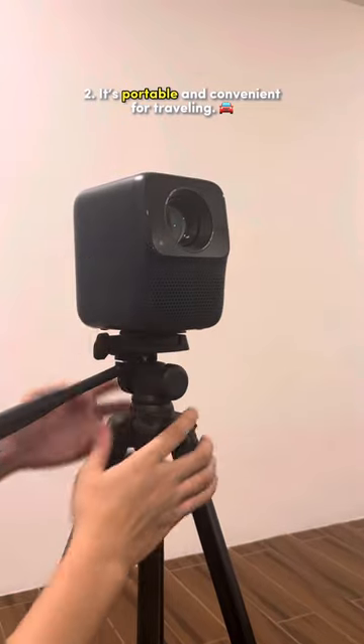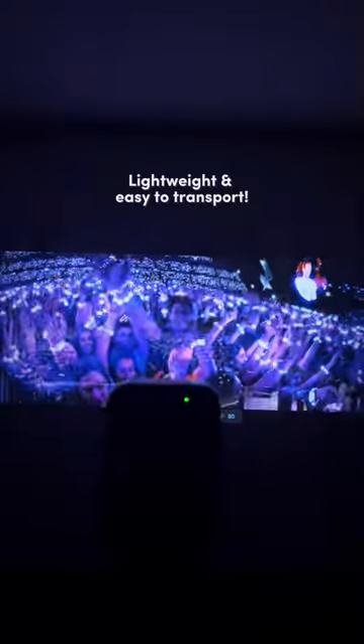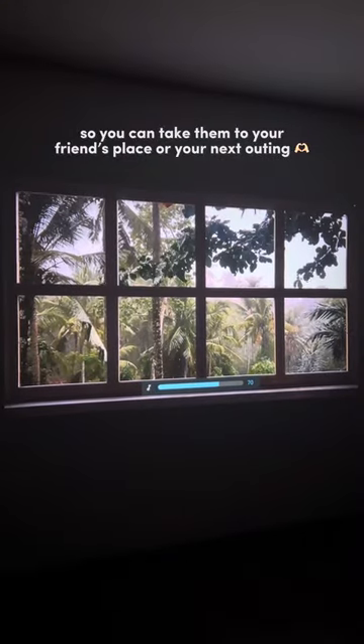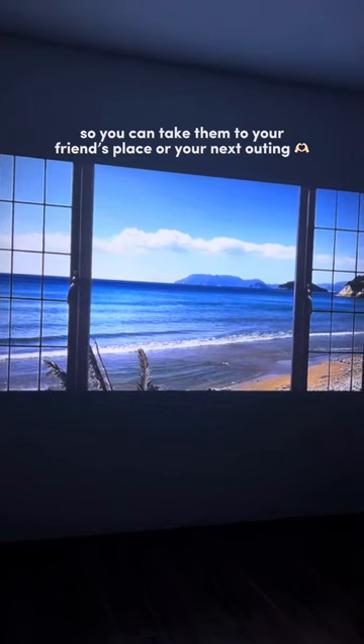2. It's portable and convenient for traveling, lightweight and easy to transport, so you can take them to your friend's place or your next outing.